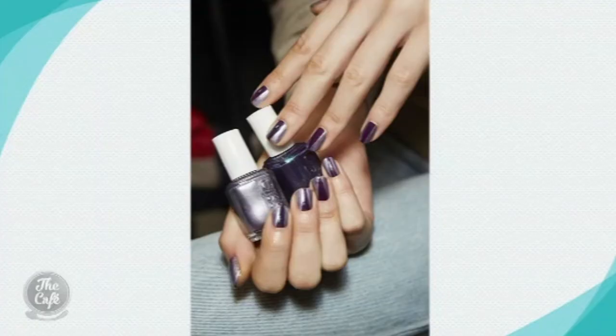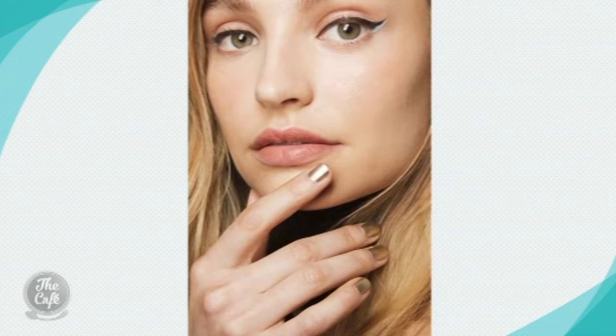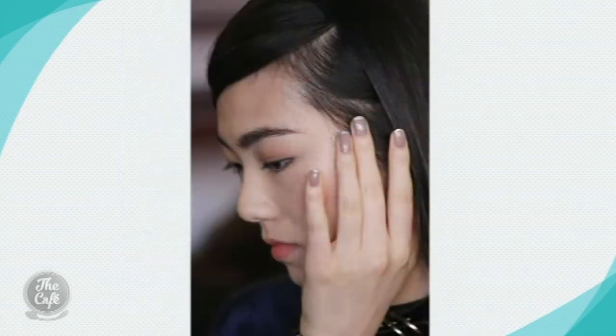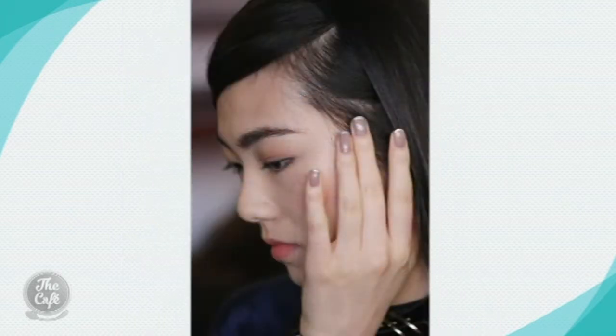What about manicure trends? There's lots at the moment — it's less bling and more art. Metallic is huge: metallics mixed with matte for different textures. This isn't something you can easily do yourself, but things like shellac have become really easy for women to do at home. Nail art is much more subtle than it once was.